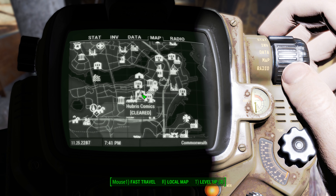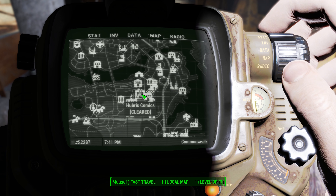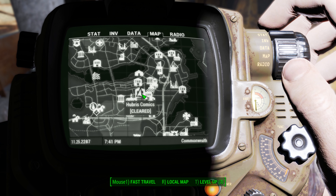Hey, what's up everybody? We are back today out at Hubris Comics tracking down another astoundingly awesome Tales magazine. This one is going to be found all the way on the top level of this building.